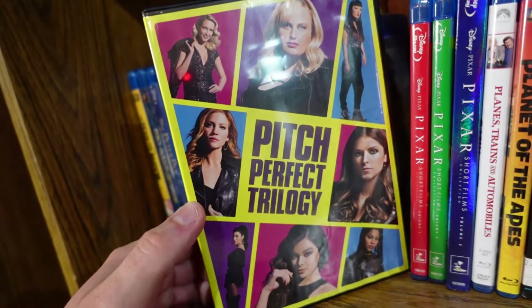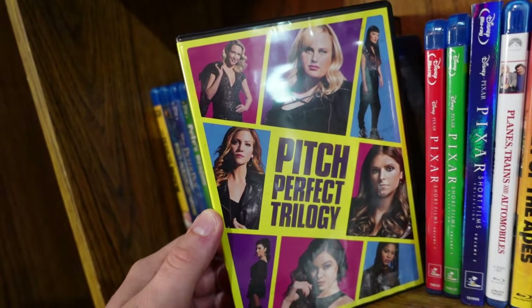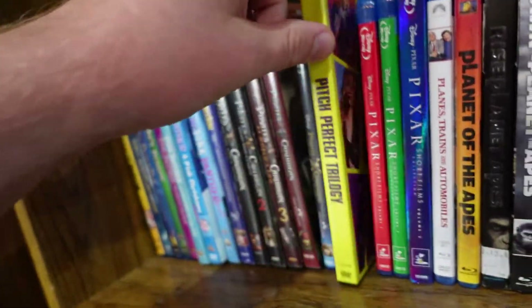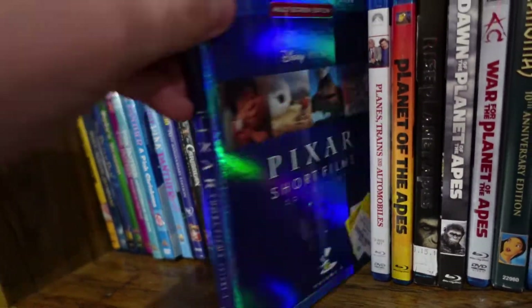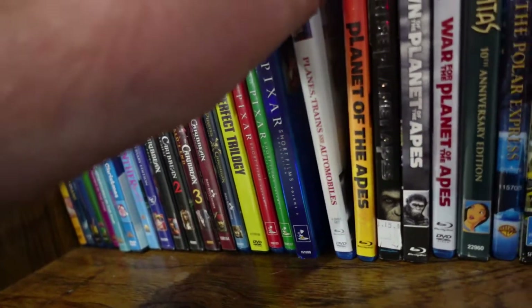The Pitch Perfect trilogy — fun fact, I've only seen the first film and I love it. I haven't seen two and three, but I found the DVD set on sale on Black Friday and just haven't gotten around to the other two. The first one's pretty awesome. And this is just a collection of all the Pixar shorts on Blu-ray — definitely a must-own if you love the Pixar shorts like I do.